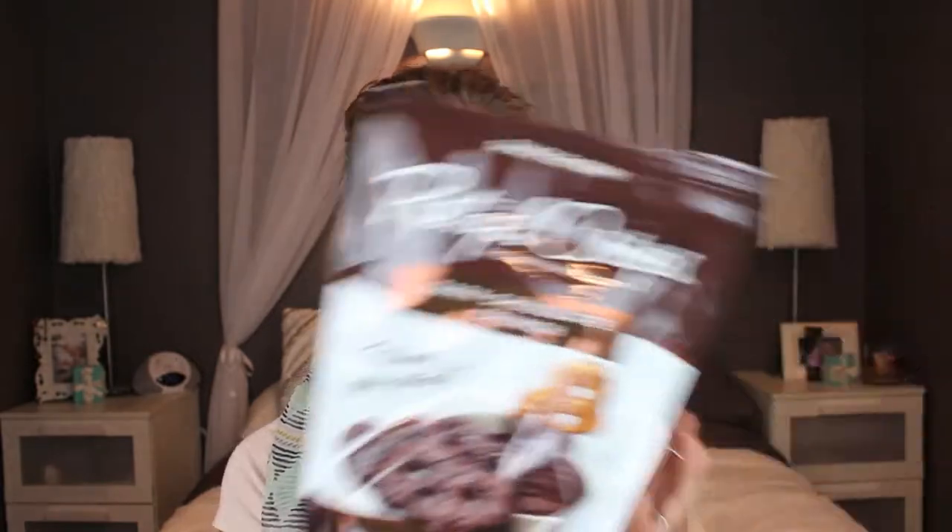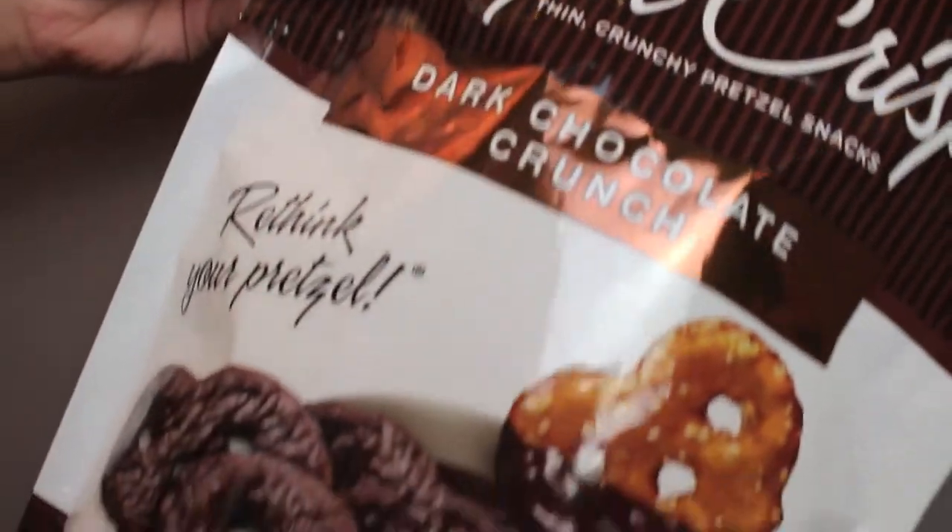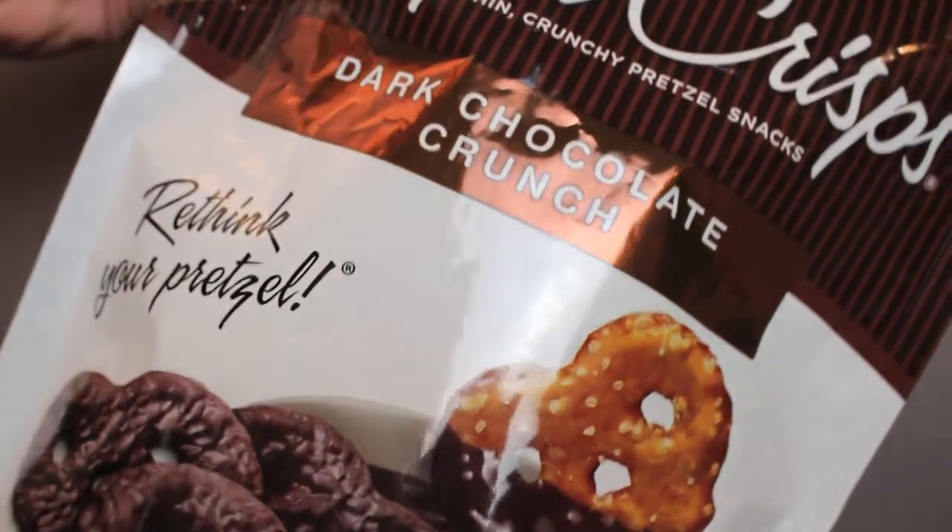For another random favorite, I'll go with a food favorite. Oh my gosh, these are my food favorite — this is the Pretzel Crisps Dark Chocolate Crunch. Pretzels dipped in dark chocolate and they are so good. You have one, you have ten. They're not that bad with the calories — it's a great snack. I love them. I'm a sucker for dark chocolate, or any sort of chocolate, and I love that sweet and salty combo.